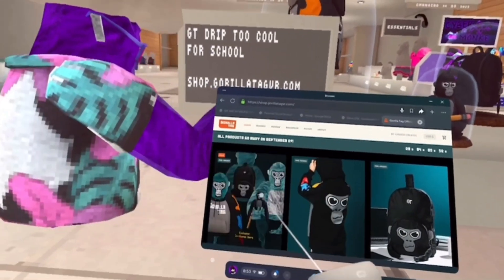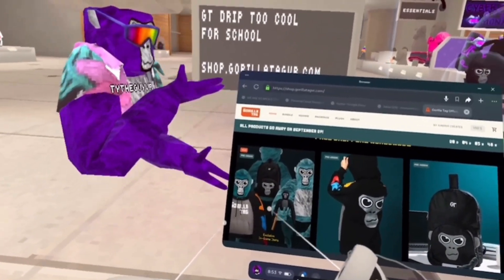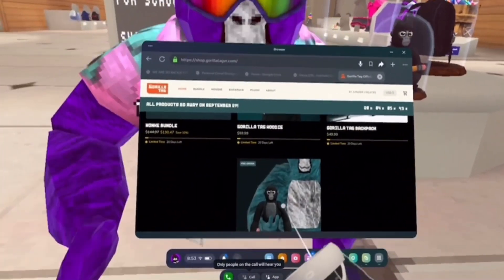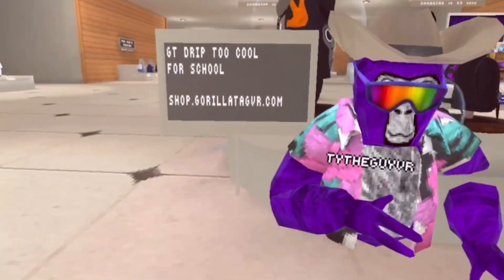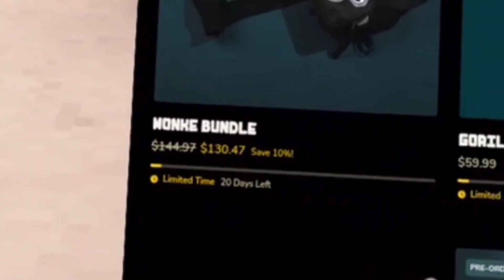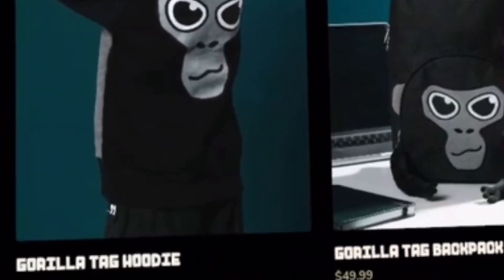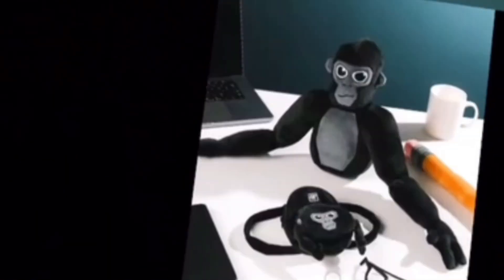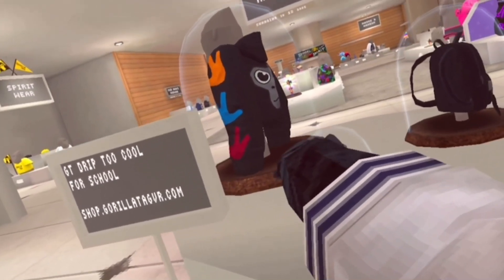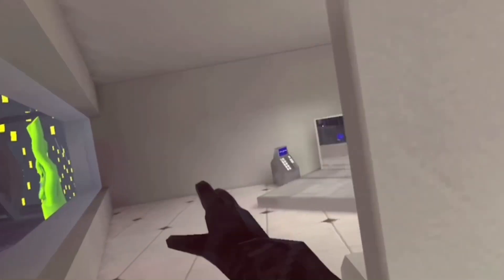If you go to this website on your browser, you can see that you can get all these cosmetics in-game too — like that hoodie, that backpack, and that Gorilla Tag plush. They cost, if you want to buy all of them, $130.47 total: the hoodie is $60, the backpack is $50, and the monkey plush is $35. I might get the plushie and maybe the hoodie.